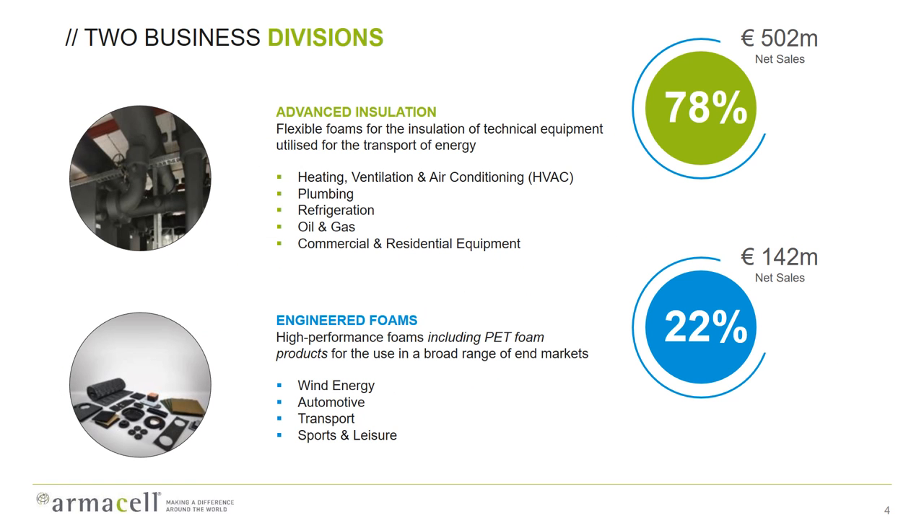Armacel has two business divisions today. The traditional advanced insulation products still account for more than three quarters of the turnover — these are the flexible foams for insulation, mainly used in the building and construction industry. But we also have the engineered foams division, where we have different types of high-performance foams for more specialized applications, including PET foam products. This is the fastest growing segment of the company.